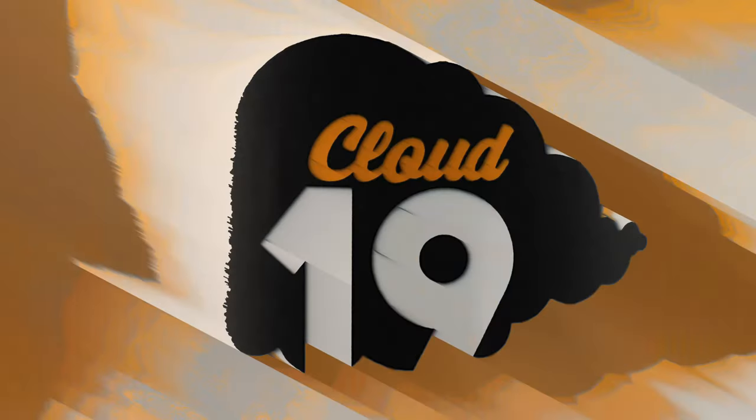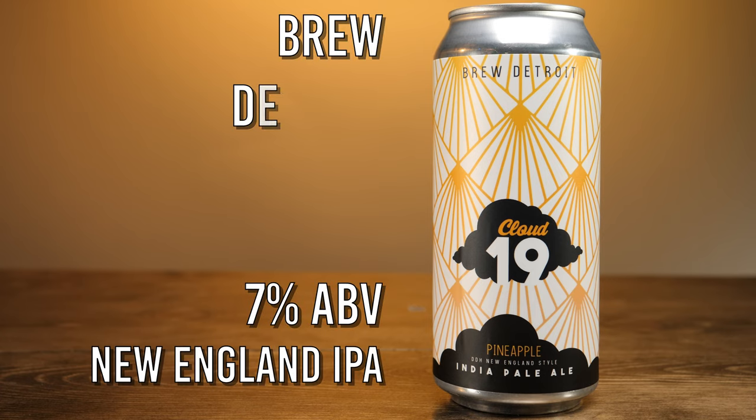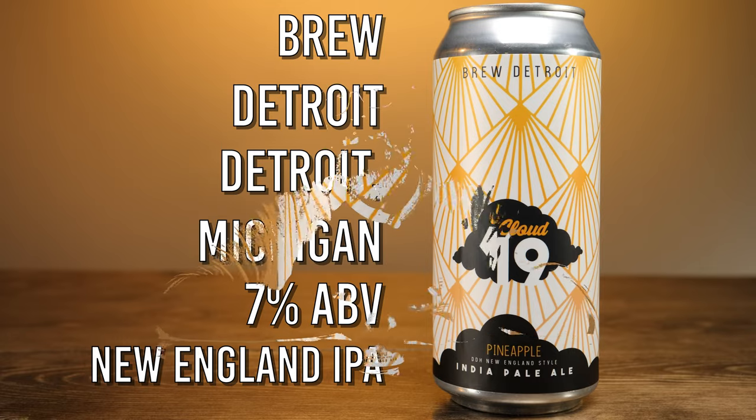Hey friends, Sean from Draft Therapy here, and on today's brew view for you — I'm a sucker for a good pineapple. Pineapple Cloud 19 is a 7% New England style IPA from Brew Detroit in Detroit, Michigan. I've made it no secret that I think Brew Detroit is a criminally underrated brewery, not only because they kick out quality beer, but because they do it at an ultra-competitive price. Even though this has been on the market for a couple years, I still haven't gotten around to trying Pineapple Cloud 19. I'm a sucker for great pineapple flavors in beer, especially IPAs, which thankfully seems like it's a popular thing this summer.